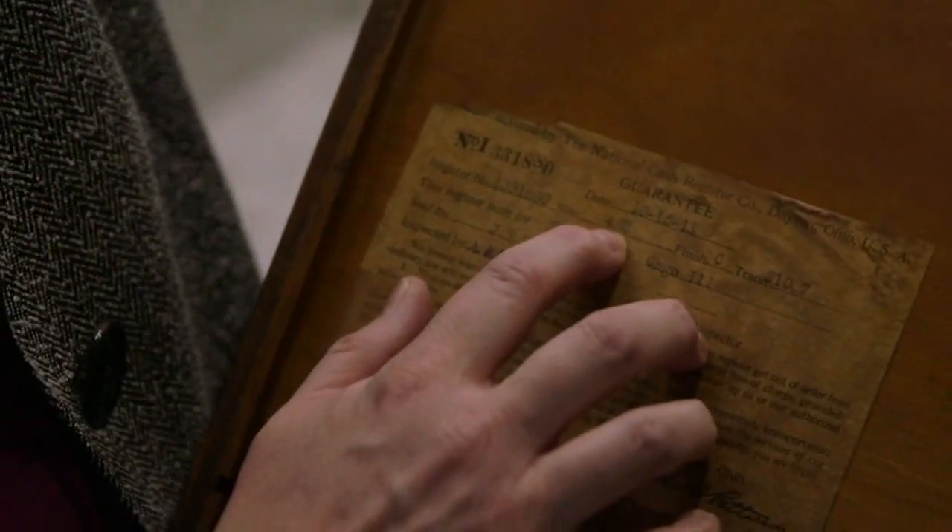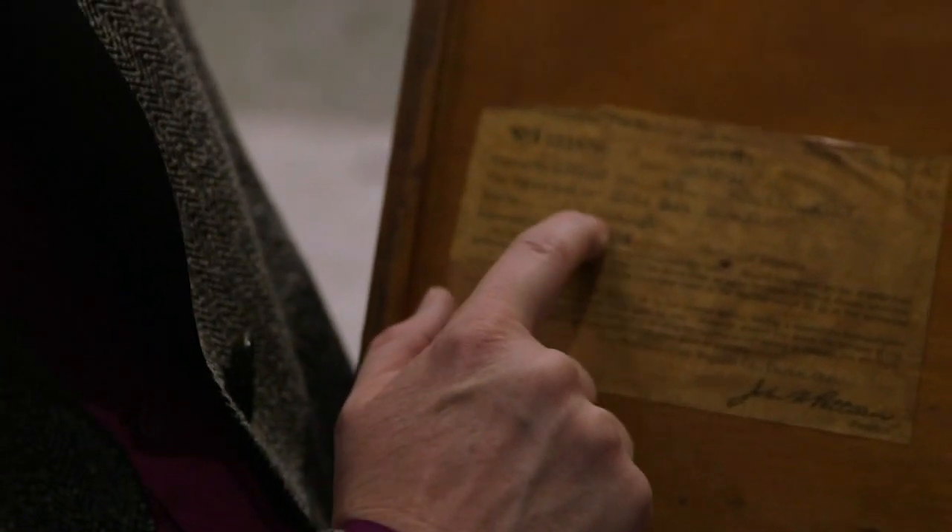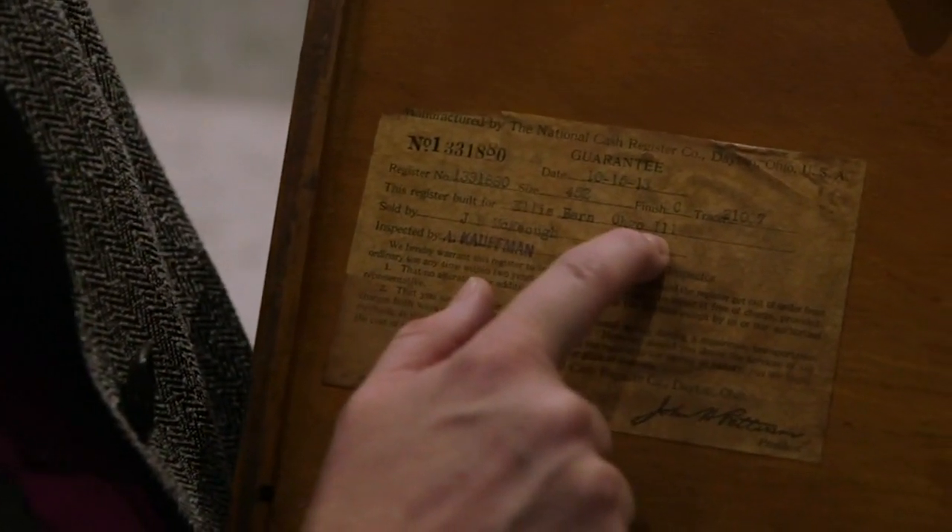This is the serial number, the make and model. It was from October of 1913, and you can see it was Ellis Byrne from Chicago, Illinois.